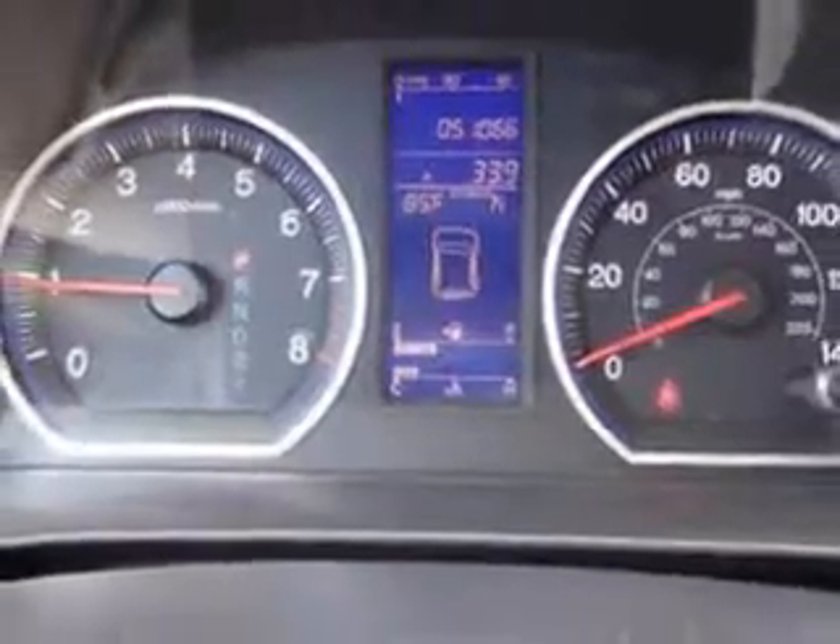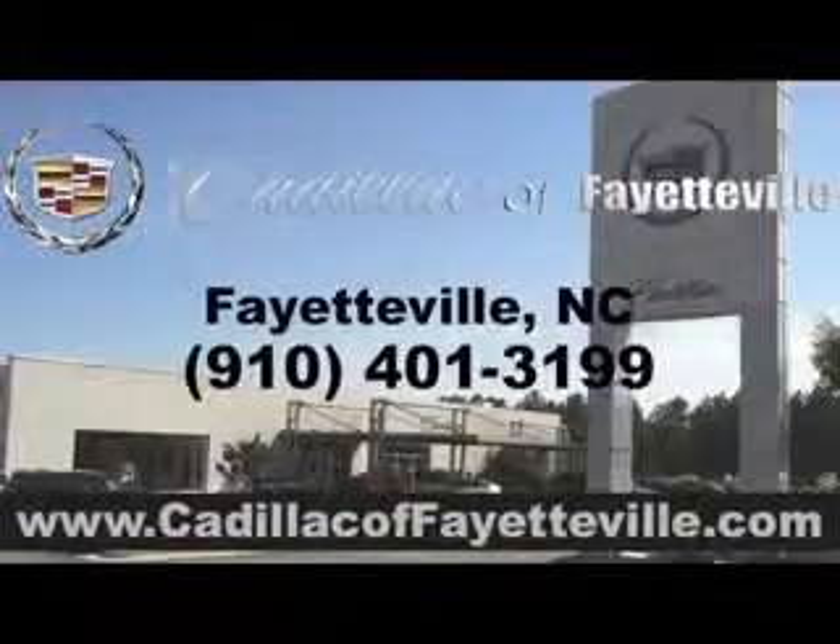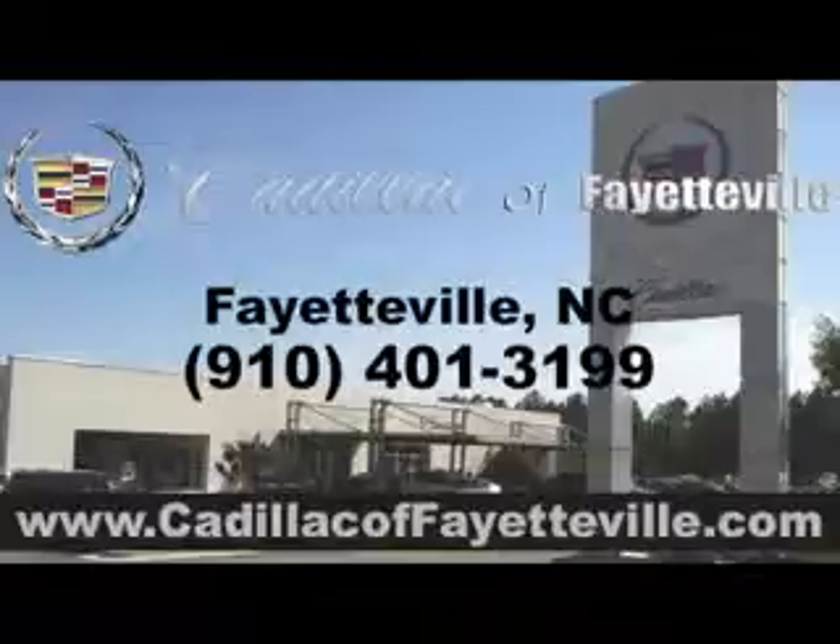Enjoy the drive and have peace of mind in this 2010 Honda CR-V. See us at Cadillac of Fayetteville today. Stop in today or visit us 24-7 at cadillacoffayetteville.com.